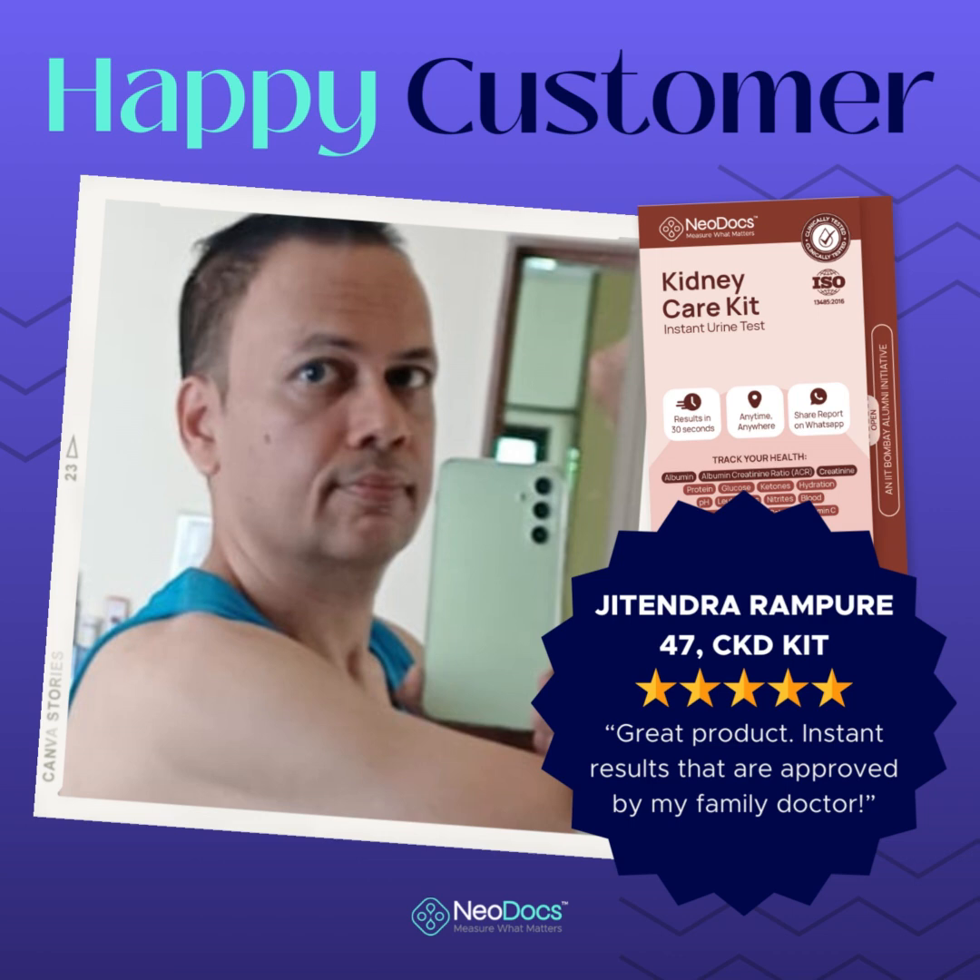Hi, I'm Jitendra and today I'm going to relate my experience of using Neodocs kidney testing strips and kit. Really, it's a game changer in home health testing. I recently had the opportunity to try out the revolutionary Neodocs kidney testing kit and I'm absolutely thrilled to share my experience. As someone who values convenience and accuracy in healthcare, Neodocs truly exceeded my expectations in every way possible.